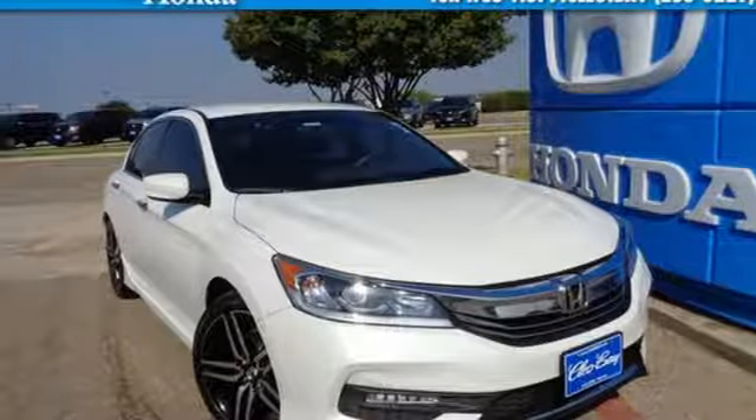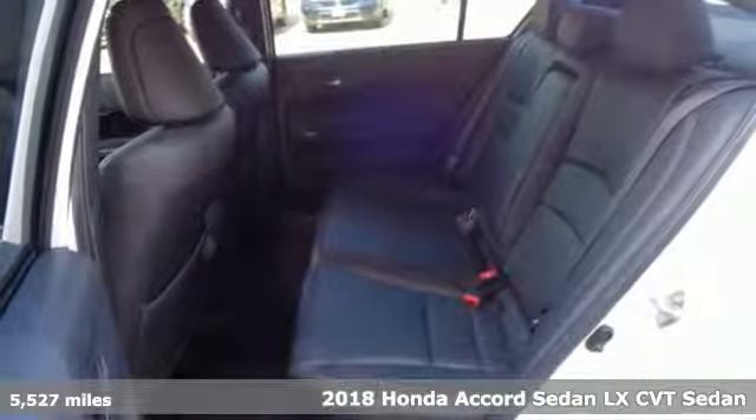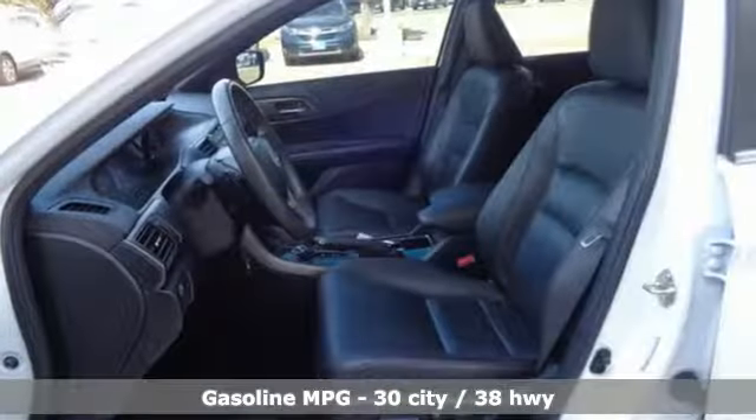Here's a certified 2018 Honda Accord sedan. Year after year, the Accord is showered with awards and praise. Take a look and it's easy to see why. Drive it and you'll know why.